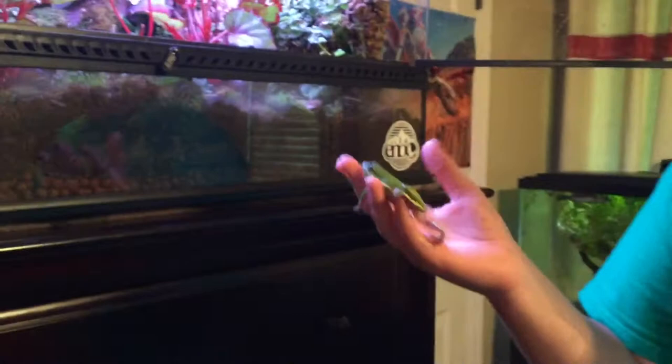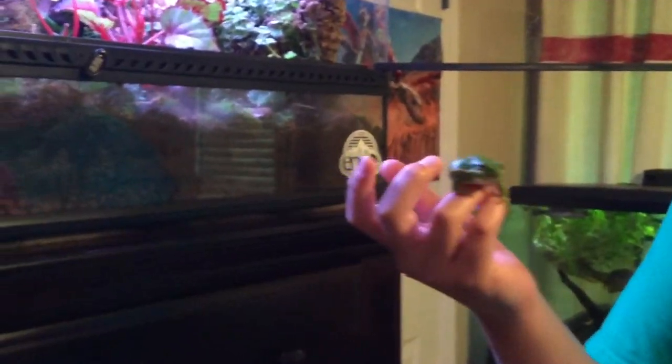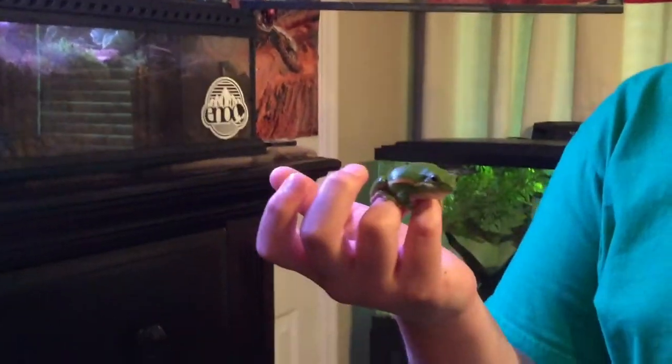We're going to bring Samson and maybe one of her other frog friends into another room, and we're going to get a cool video with them. So stay tuned.